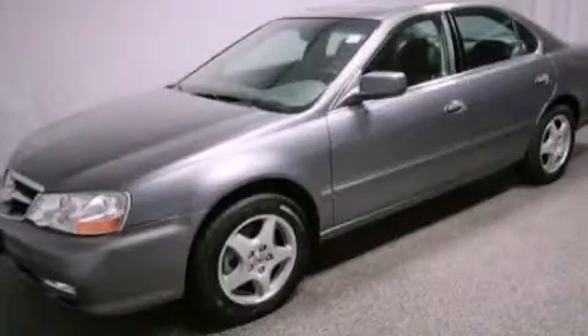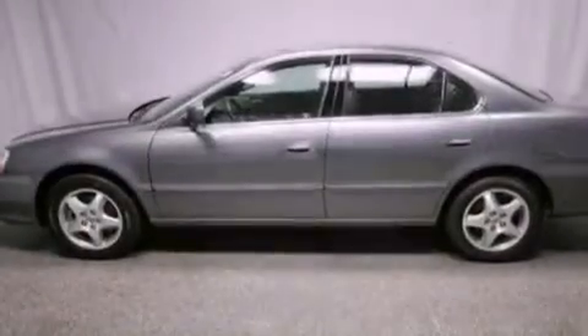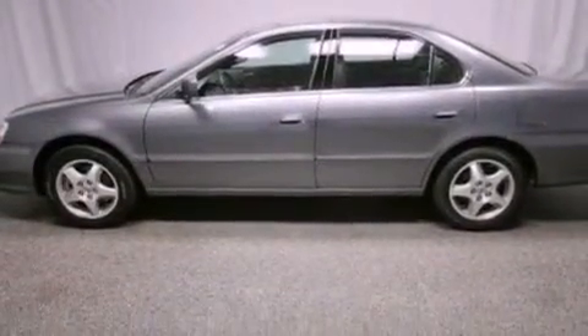This is a 2003 Acura TL. It has a 3.2-liter six-cylinder engine and an automatic transmission.